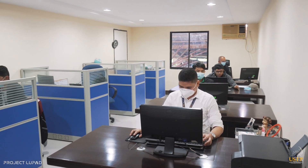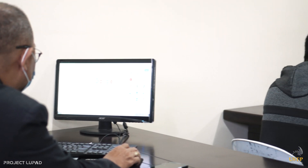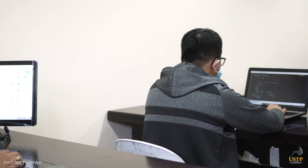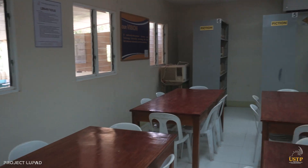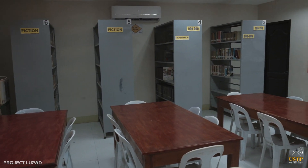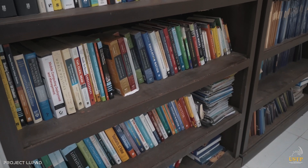With its comfortable spaces, faculty rooms are a haven for the faculty and staff to relax and be productive. A well-arranged and peaceful place is the library, where students and faculty alike are provided with a good ambience to study and do research, with its wide collection of library resources made available.